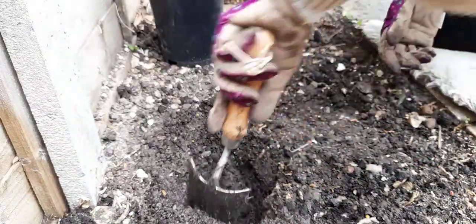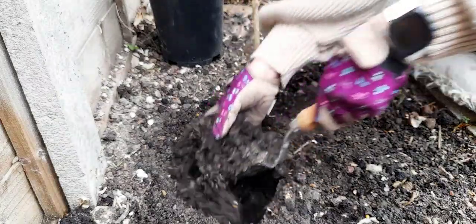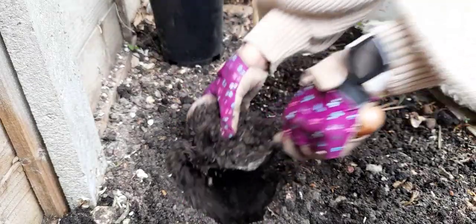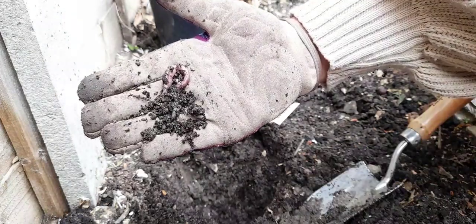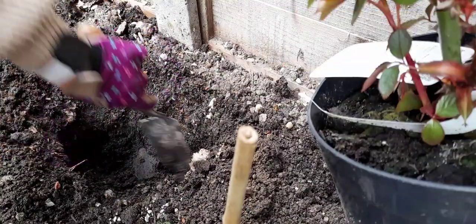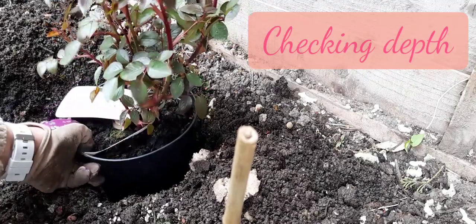So obviously the first step was to dig the hole. There is a trellis already mounted just behind, so it's a perfect area for it.